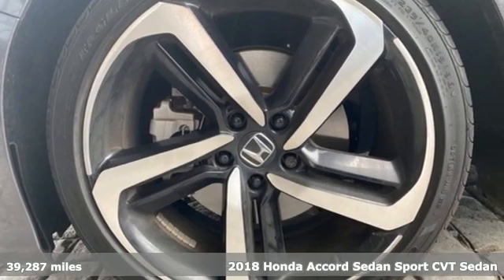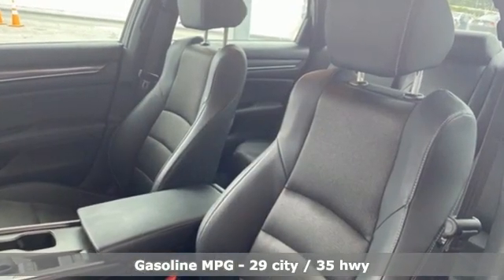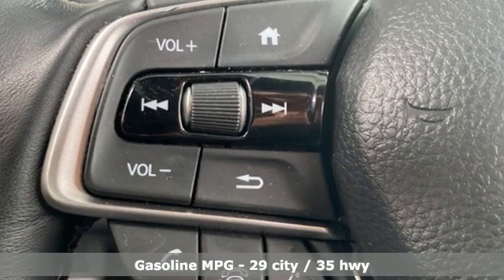Features include external memory control, wireless phone connectivity, dual zone climate control, push button start, and leather steering wheel.